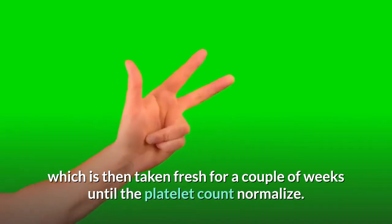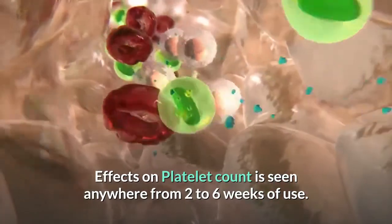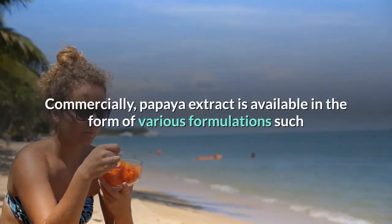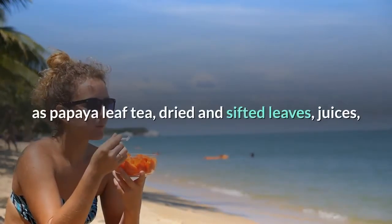Green leaves and stem are washed with water and crushed to obtain the extract, which is then taken fresh for a couple of weeks until the platelet count normalizes. Effects on platelet count are seen anywhere from two to six weeks of use.